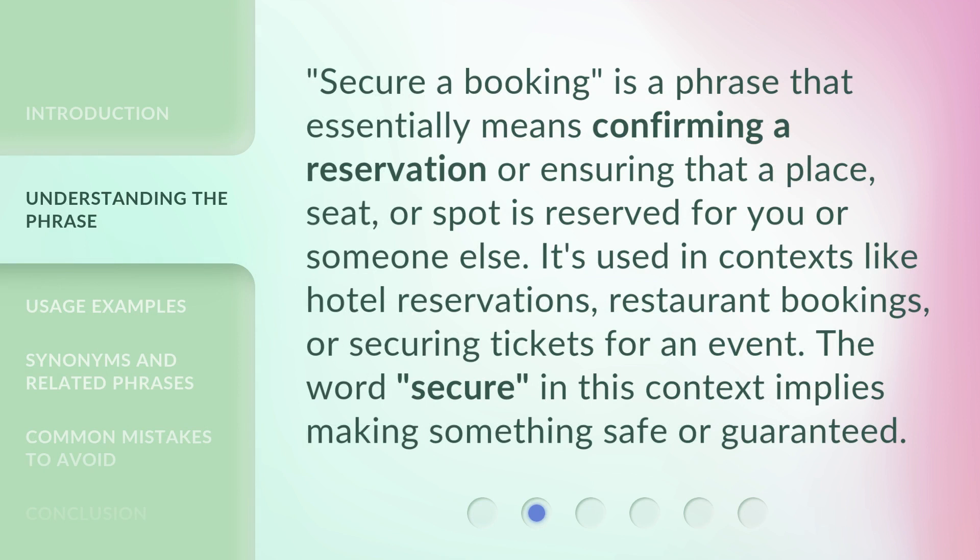'Secure a booking' is a phrase that essentially means confirming a reservation or ensuring that a place, seat, or spot is reserved for you or someone else. It's used in contexts like hotel reservations, restaurant bookings, or securing tickets for an event. The word 'secure' in this context implies making something safe or guaranteed.